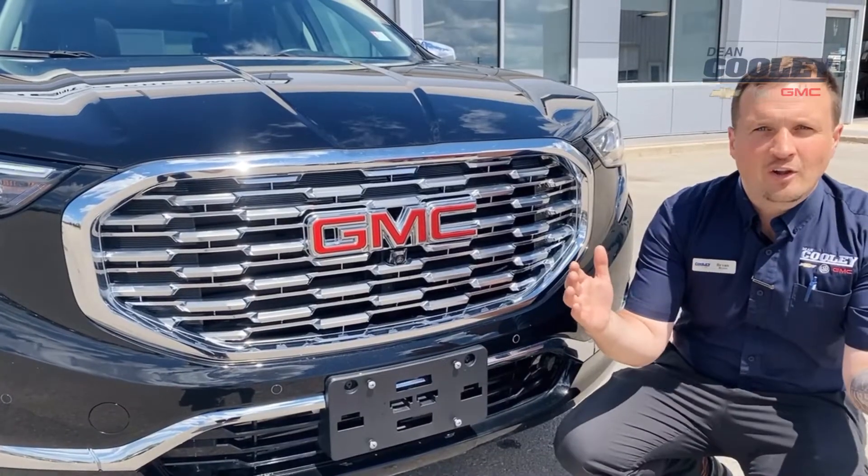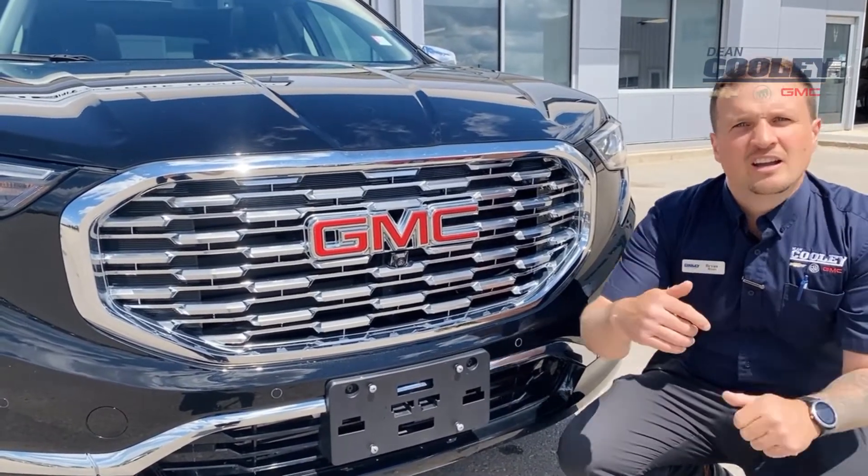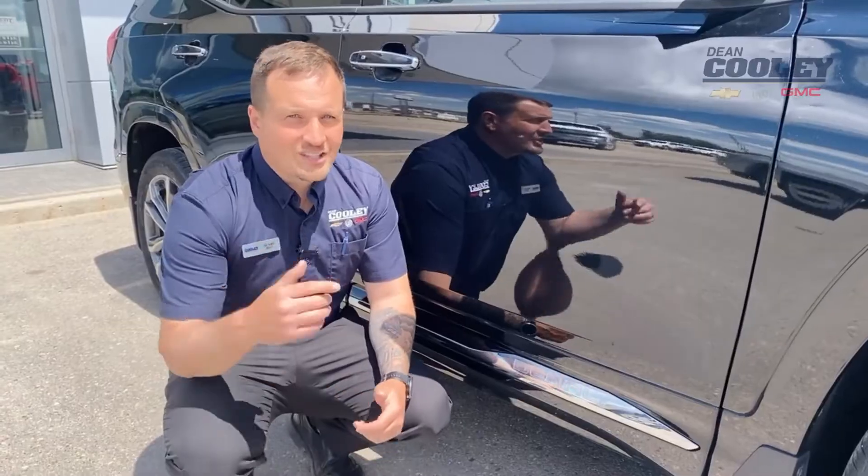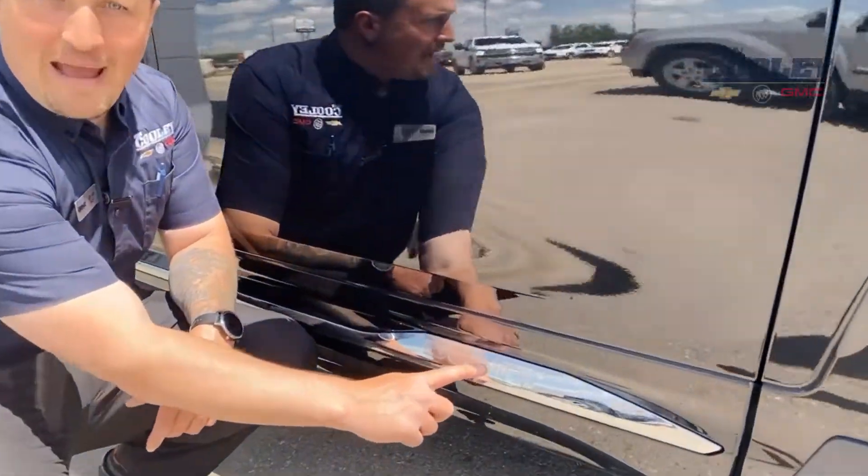How can you tell if the GMC model you're looking at is a Denali? Take a look at the grill. For one, it's going to be sparkly and chrome. It's also going to come with its very own Denali badge.